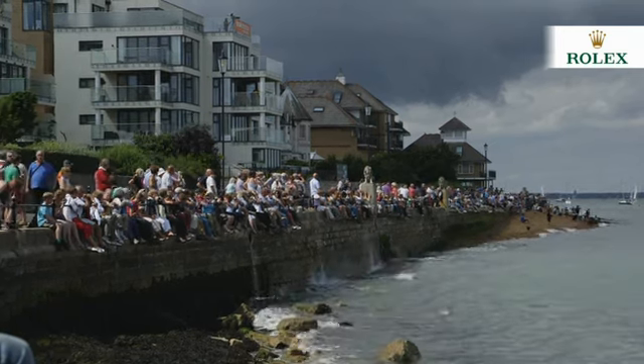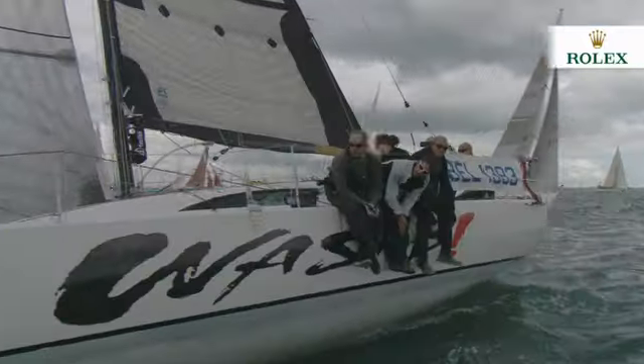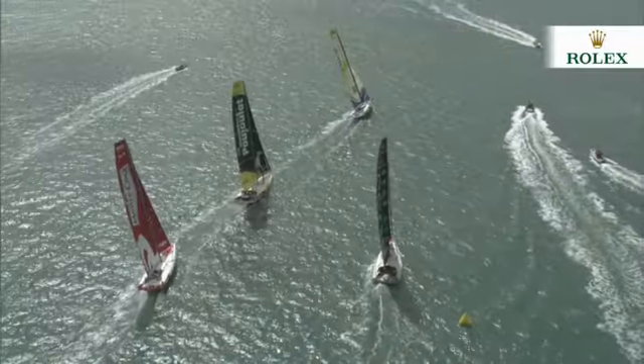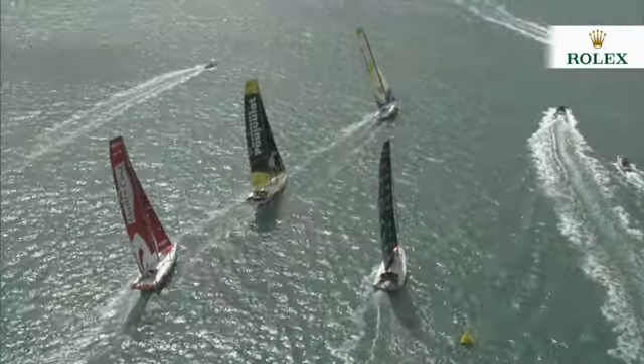Then it was the turn of the first of the monohulls — a fantastic array of yachts, from new to old, big to small, Corinthian crews as well as professionals, all jostling for prime position on the start line.